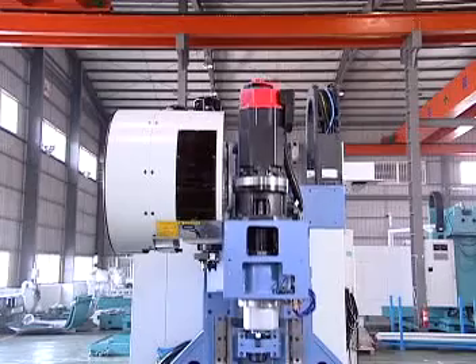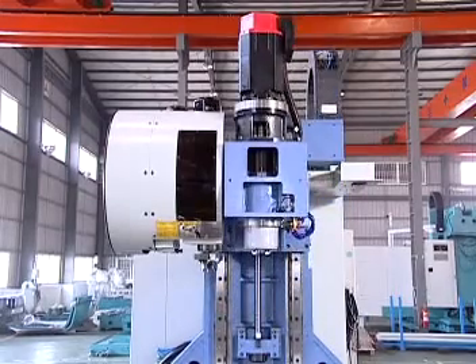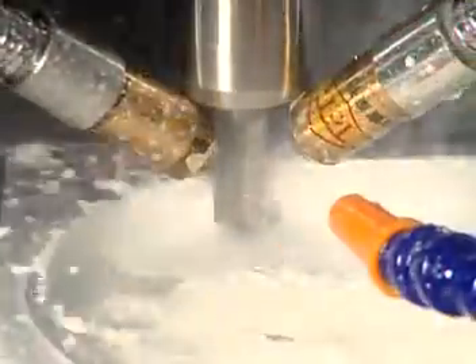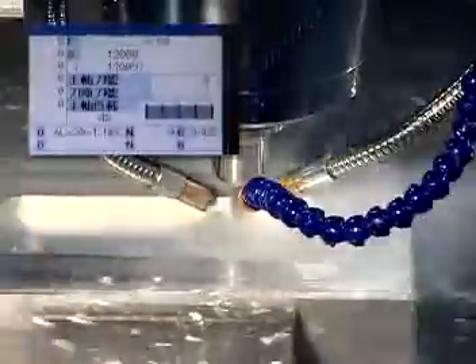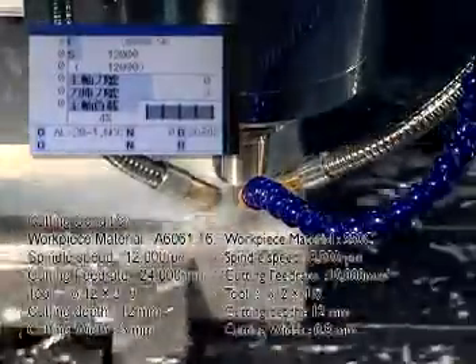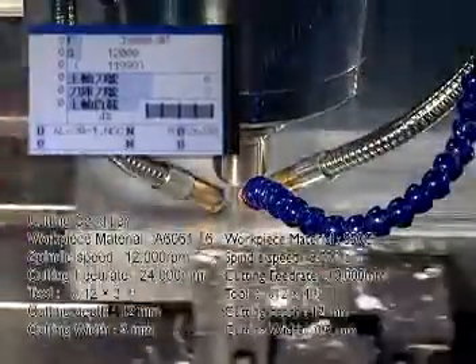The wide stance column design greatly increases contact surface between the column and machine base, reinforcing greater head support. The column is heavily ribbed with a cell-shaped structure internally to minimize twisting deformation during machining. The spindle headstock uses a box-shape design with internal ribbed reinforcement for highest rigidity, maximum stability, and is ideal for heavy-duty machining.